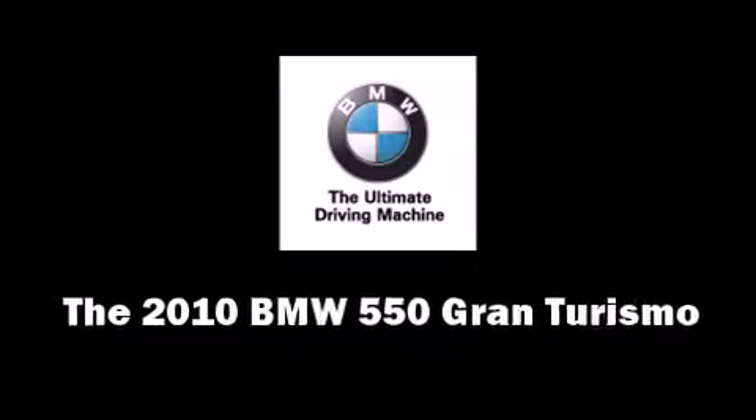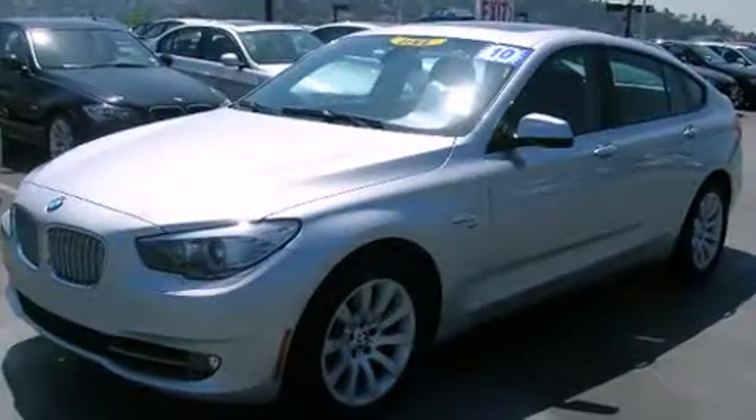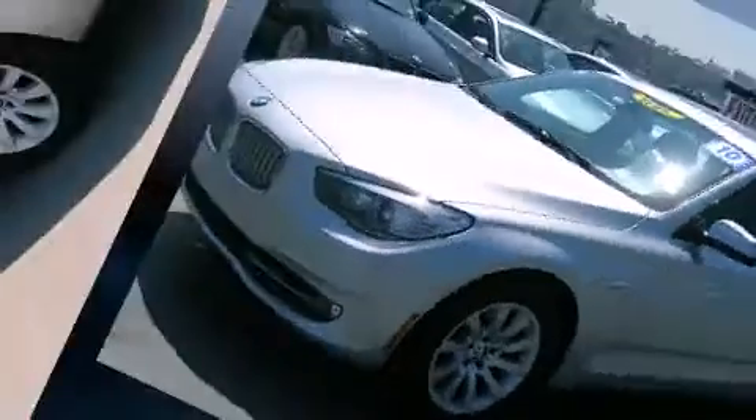With just over 10,000 miles on the odometer, this vehicle is constructed with a discerning driver in mind. The engine breathes better thanks to a turbocharger, improving both performance and economy.